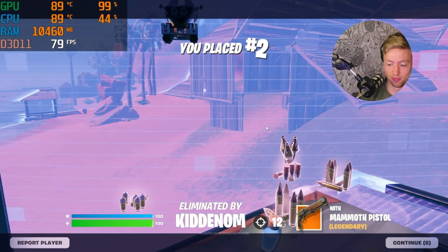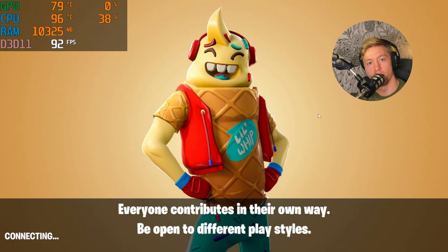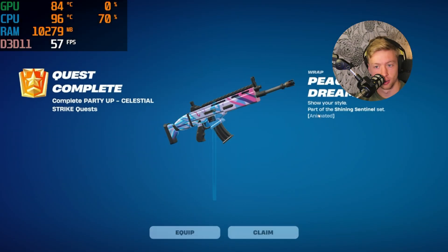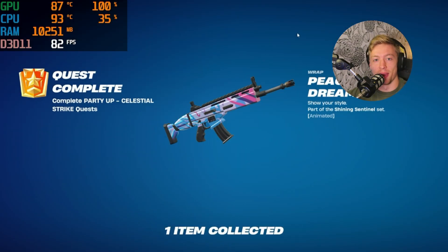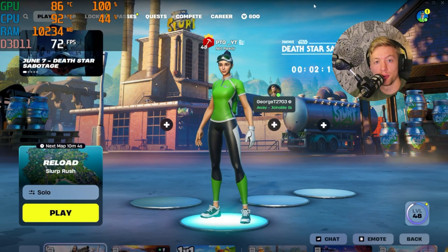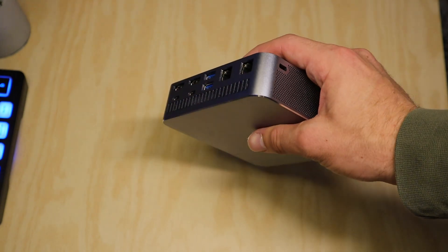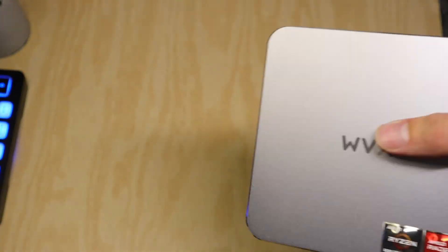Fortnite ran honestly way better than I thought it would, though still not to the level of a custom-built gaming PC. Obviously we can't really compare the two — it's not the same at all — but I thought it performed pretty well overall.